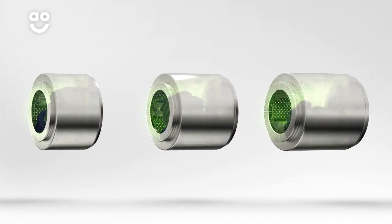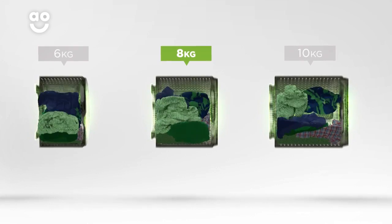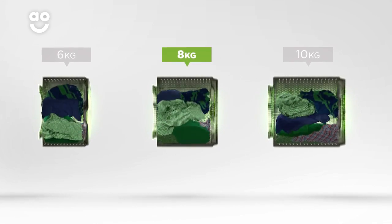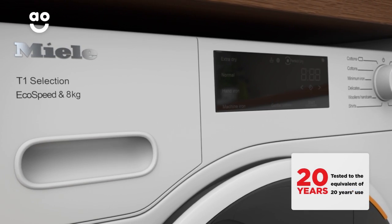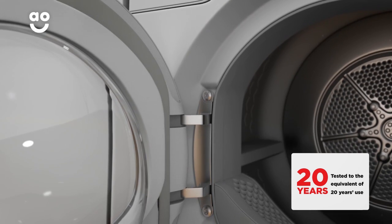We believe the bigger the drum, the better — not only because of the extra capacity, but also because your clothes have more room to tumble for better drying results. Tested to the equivalent of 20 years' use, you can have complete confidence in this model's outstanding build quality too.